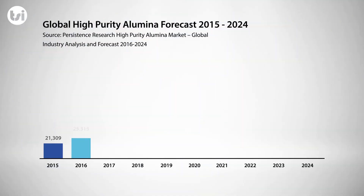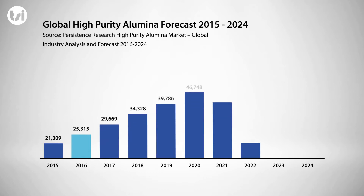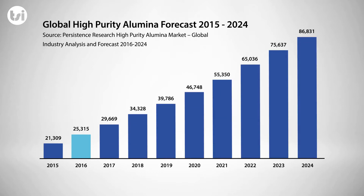Global demand for HPA in 2016 was around 25,000 tonnes per annum. But with industries that rely on HPA expected to boom over the next decade, demand is also set to increase, with forecasts of around 87,000 tonnes per annum by the year 2024.